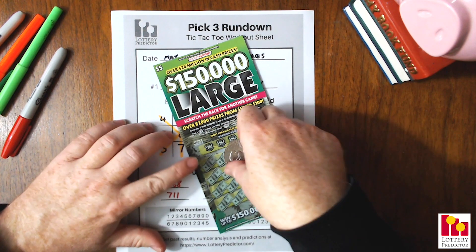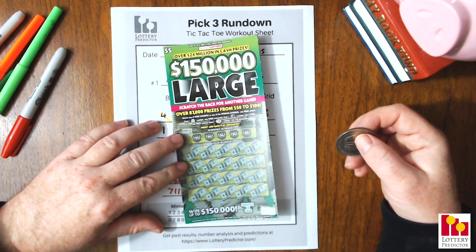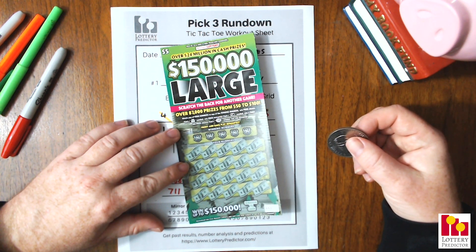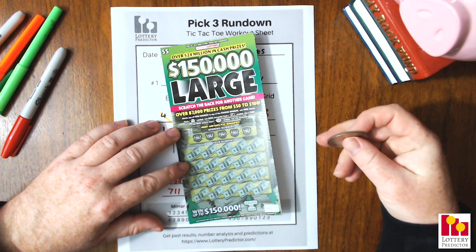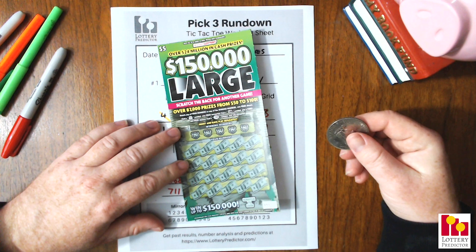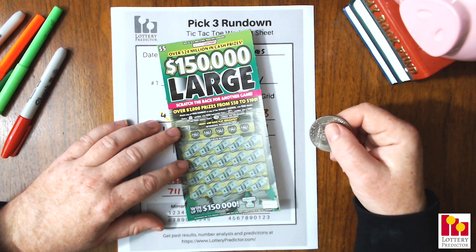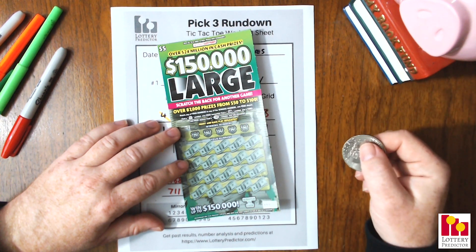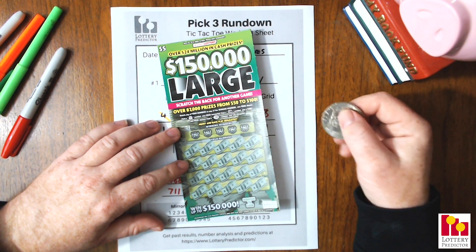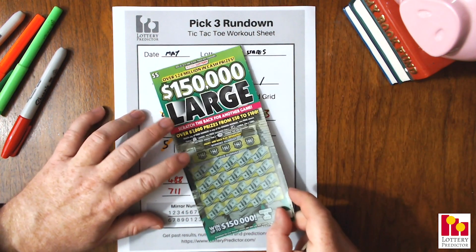Here we go with our scratch-off ticket. We do a scratch-off at the end of every single rundown. Today we are still on our $5 Hoosier cards — I bought a whole big stack of them at the grocery store during the middle of our crisis here, simply so I didn't have to go out later. We're going to do our $150,000 large — this is card number 50. We're looking for our winning numbers; a dollar bag symbol wins the prize instantly, 5x wins five times the prize, and a 50 wins $50 instantly. There's also an extra game on the back, so two games for the price of one.